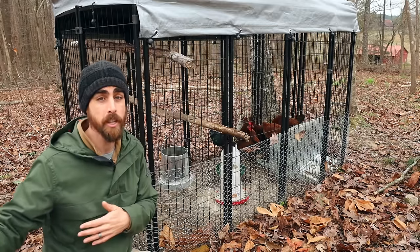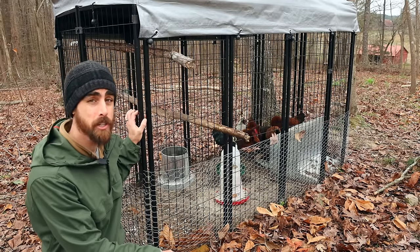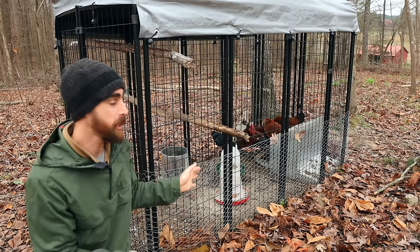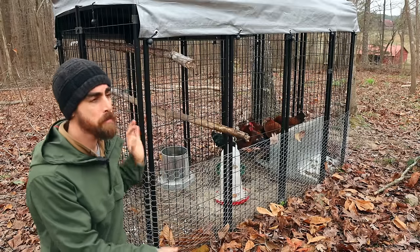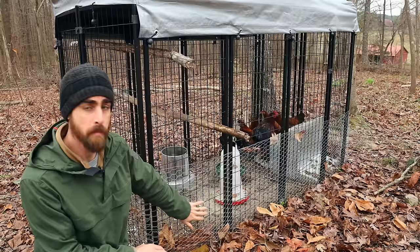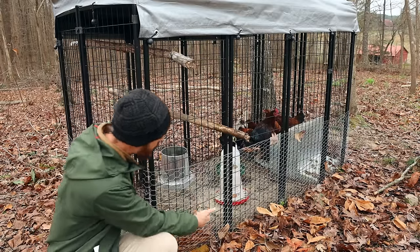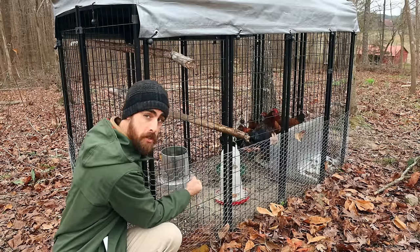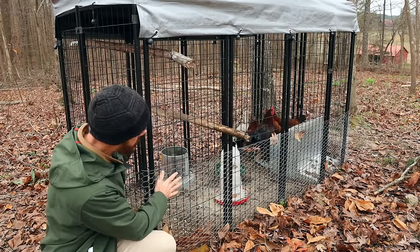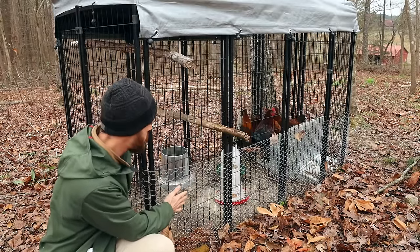When I build a permanent coop or my mobile coop in the future, I'll keep this as a backup for sick chickens, raising baby chicks, or even rabbits — it has so many options. That's why I'm a big fan of these dog kennels. Down here on the bottom I have one-inch chicken wire, but I'd even recommend half-inch, because animals like raccoons can reach through and kill a chicken. I've actually had that happen. Definitely use half-inch to one-inch mesh along the bottom portion.